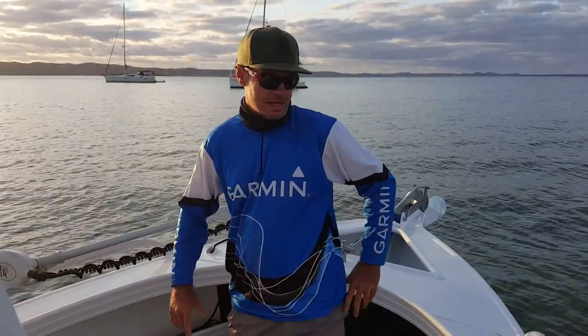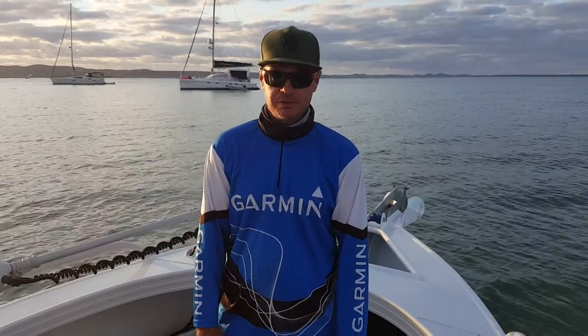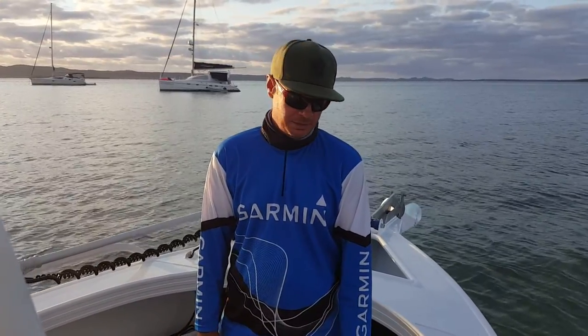How you going everyone, Adam Mortimer from Sea Attics Boats. I just wanted to do a quick walkthrough of a brand new 6.1 Great Northern TJ which is doing its first sea trials this morning in beautiful Moreton Bay, and we're here at Horseshoe Bay on Peel Island.